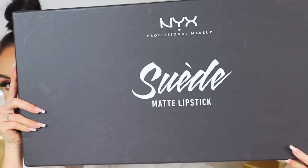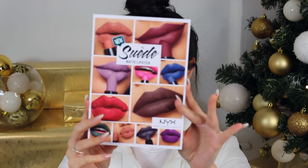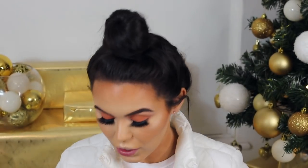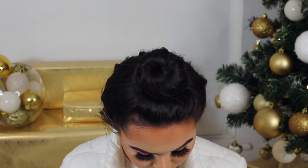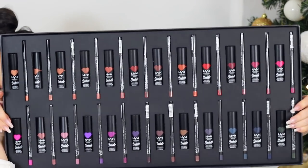Hello, welcome back! In today's video I'm going to be swatching every single NYX Suede Matte Lipstick — this is huge, I can't believe they actually sent this to me. Let me open that up and show you what's inside. This is the inside of the box, you get a little bit of info with all the names. When I opened this I literally died — look at it. Is that even fitting in there? There we go!